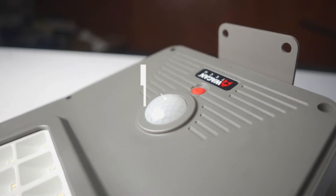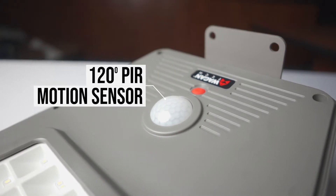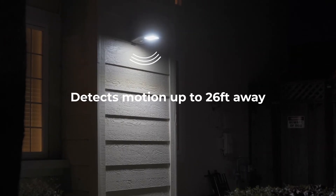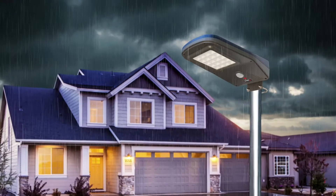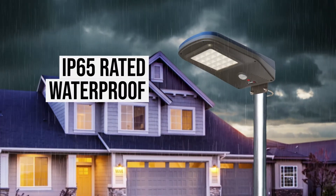This light also has a 120 degree PIR motion sensor that can detect motion from up to 26 feet away. The case is made out of a tough polycarbonate that is IP65 rated waterproof and built to withstand the elements.